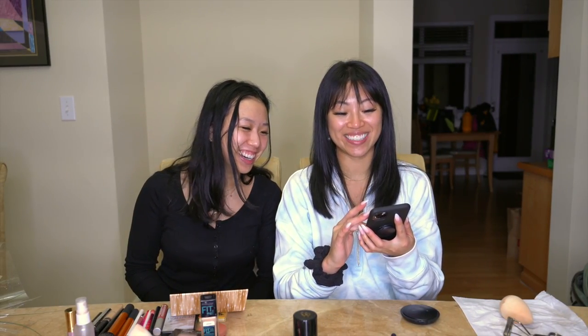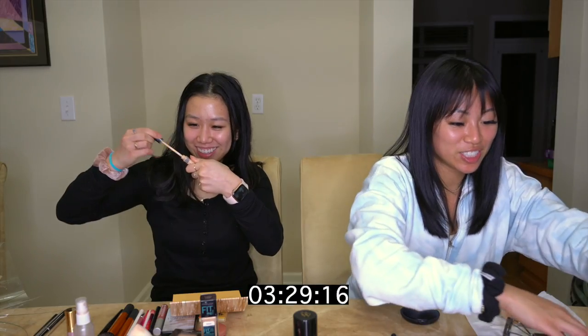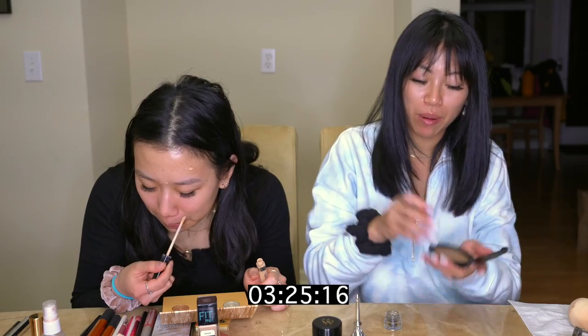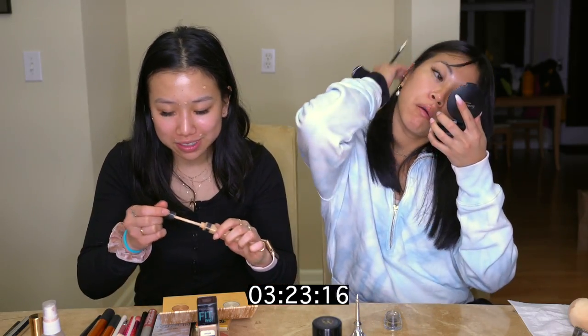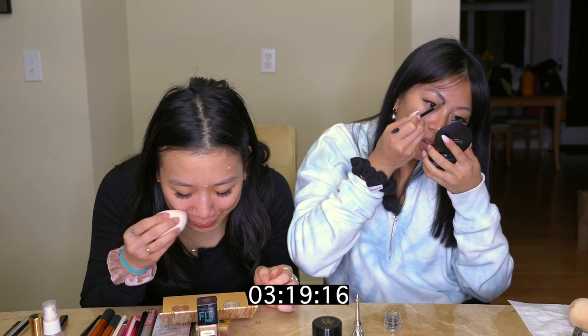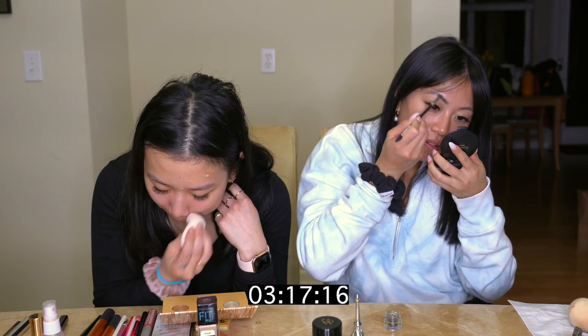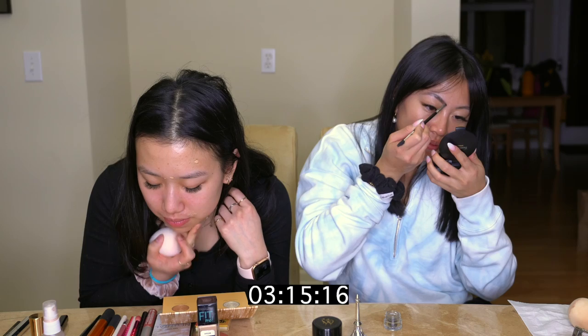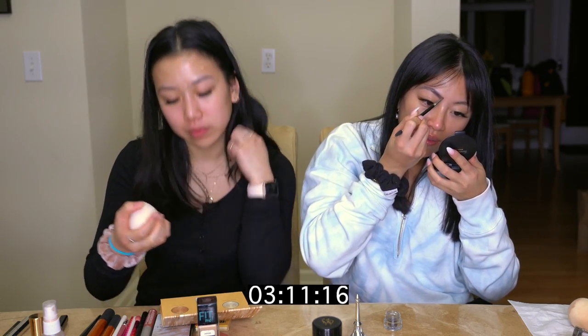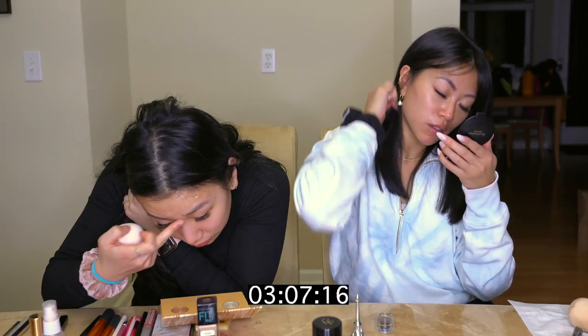I'm literally stressed. I have to do my brows and I don't even know how I'm going to do them. Oh wait, I didn't even do concealer. Foundation — oh wait. Can I do concealer before foundation? My bangs are going to come out over my brows. Why don't you skip it?